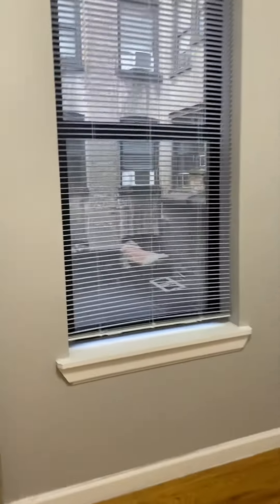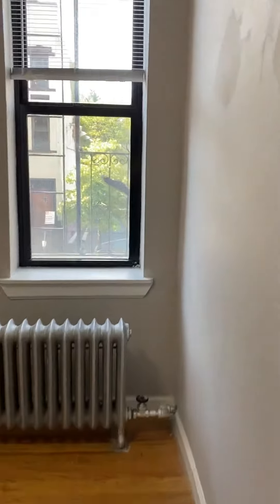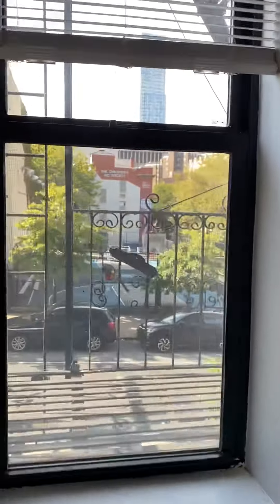And here we have a bedroom that'll fit a full-size bed. It's got a closet right here that goes all the way up to the top. Behind the door you can fit a queen-size bed pretty easily.